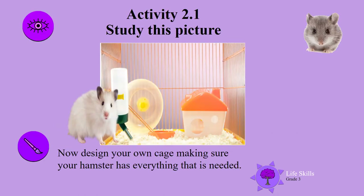Study this picture — I see there are two hamsters. You are going to design your own cage, making sure your hamster has everything that is needed for a pet hamster. You can decide whether you want one hamster or two hamsters. Draw your cage and make sure it is secure and has everything that a hamster needs.